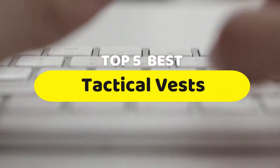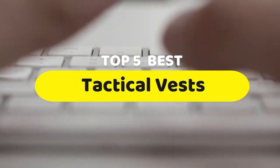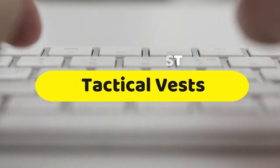Hello guys, today we are going to be checking out the five best tactical vests you can buy right now. I made this list based on my personal opinion and hours of research, and I have listed them based on performance, features, and price.